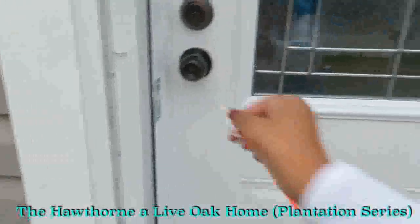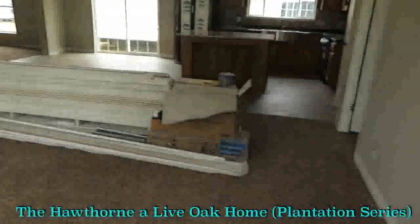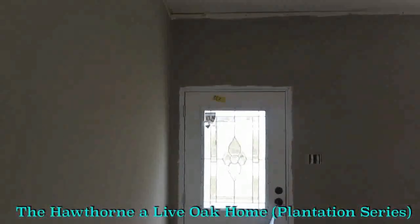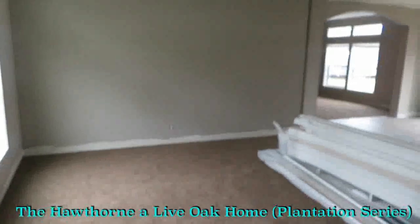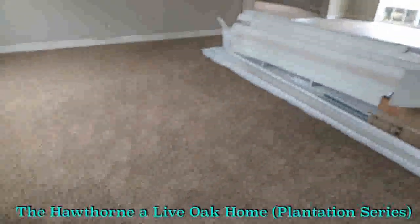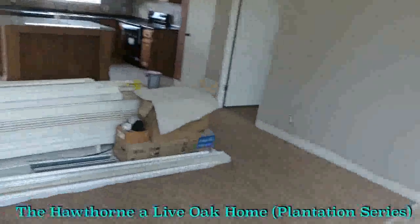Love the door. I went ahead and shut the door — again, this is the Hawthorn. I shut the door so we can get a full view of the living room. Now this house isn't set up, but I still wanted to show it to you because it's really pretty. I love what I think are called Valance windows over the regular windows. This is the living room area. It's really open, open to the kitchen. It has a ceiling fan here. It's just a huge space — I love the space in this room.